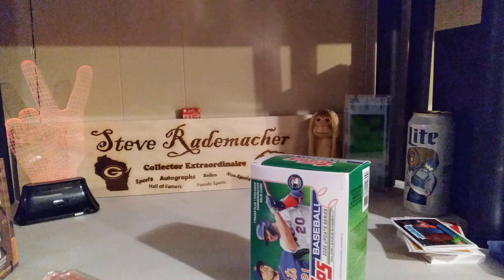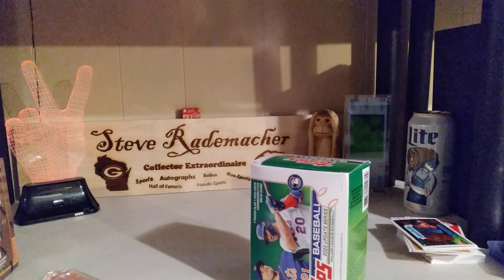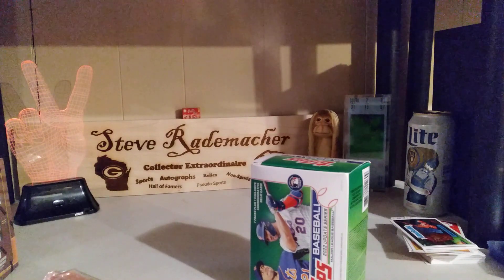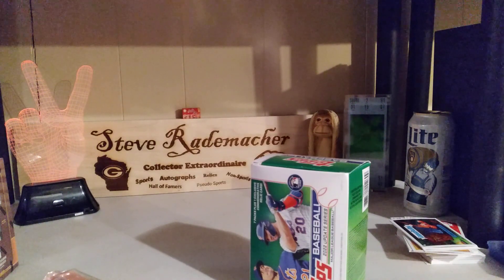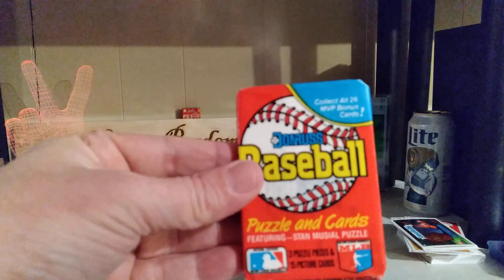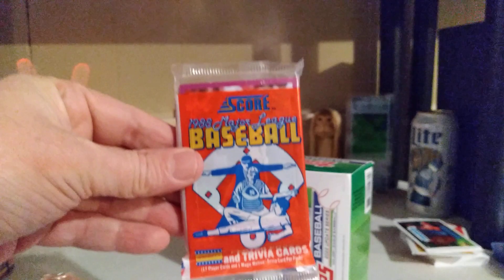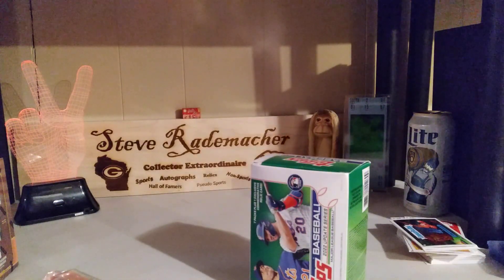Next we have what I believe is the 1988 Donruss Wax Pack. Yep, it is — it's 1988, which is awesome sauce. I'll definitely be looking for my rookie card of Tom Glavine. And also a 1988 Score Baseball — their inaugural foray into the sport, so that's pretty cool.